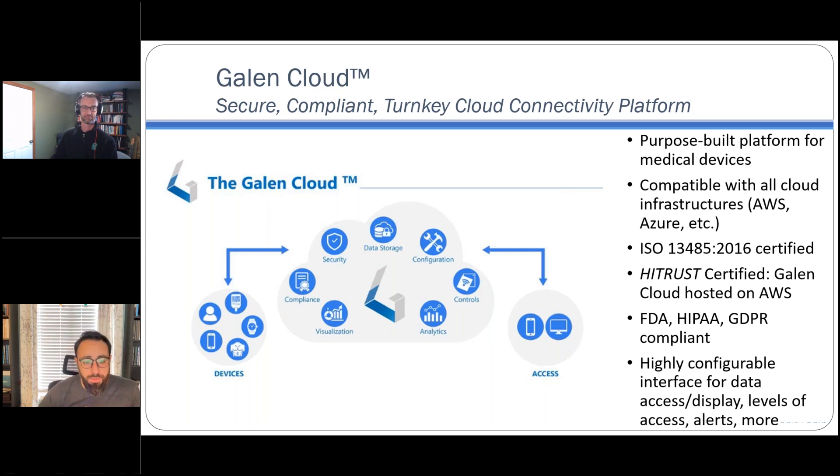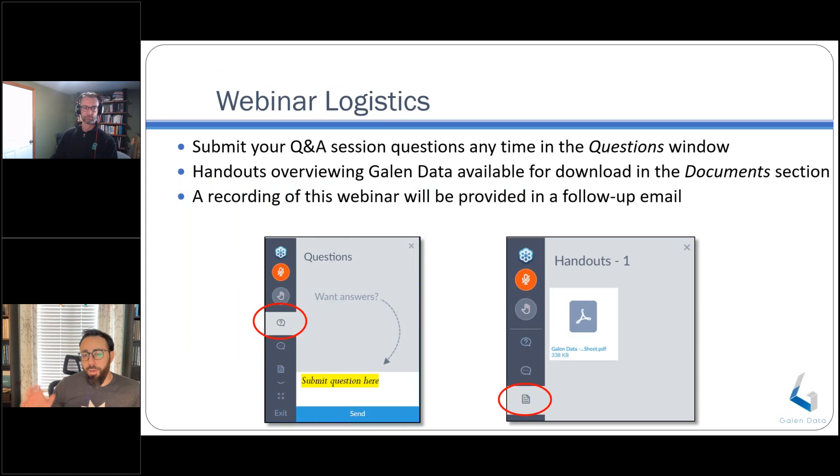Some quick logistics: as we're going through this, if you have any questions, you can drop them in the control panel, and we'll either save them all for the end for Etienne or ask him as he's going throughout, assuming they're pertinent to where he's at in the presentation. There are also a couple of handouts in the control panel — more information on Galen Data and a white paper they wrote. A recording of this webinar will be sent via email, and feel free to follow up with anyone from Galen Data or Greenlight Guru with additional questions.